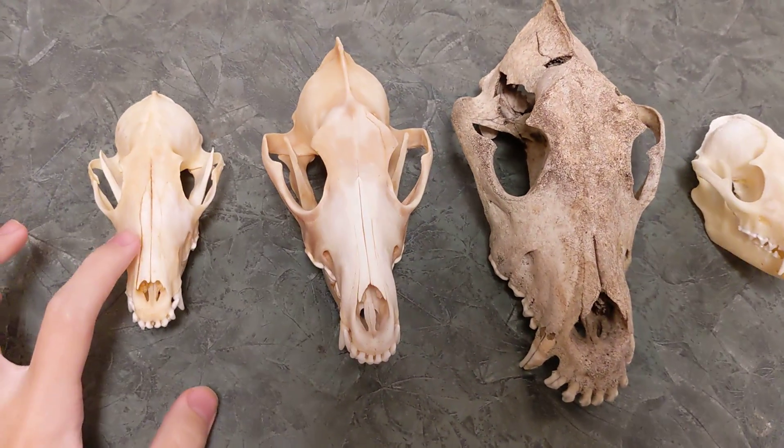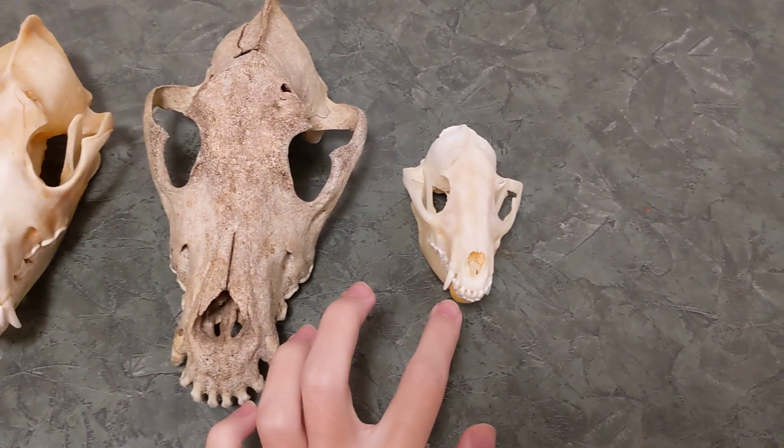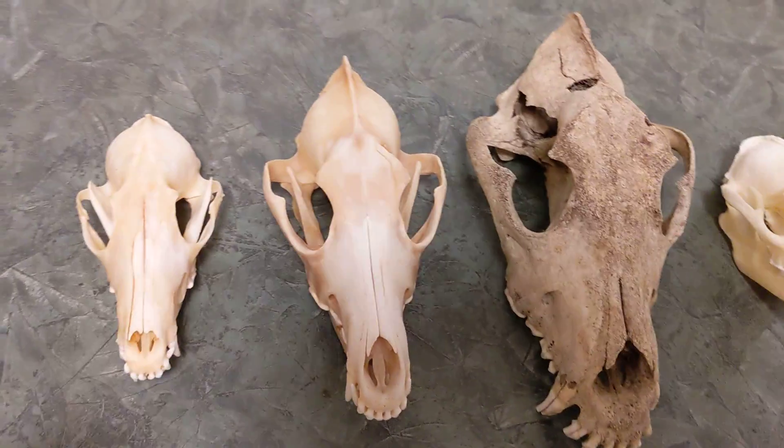Over here we have a red fox, here we have a coyote, here we have a gray wolf, and here we have a raccoon dog or tanuki. We'll start by looking at the coyote.